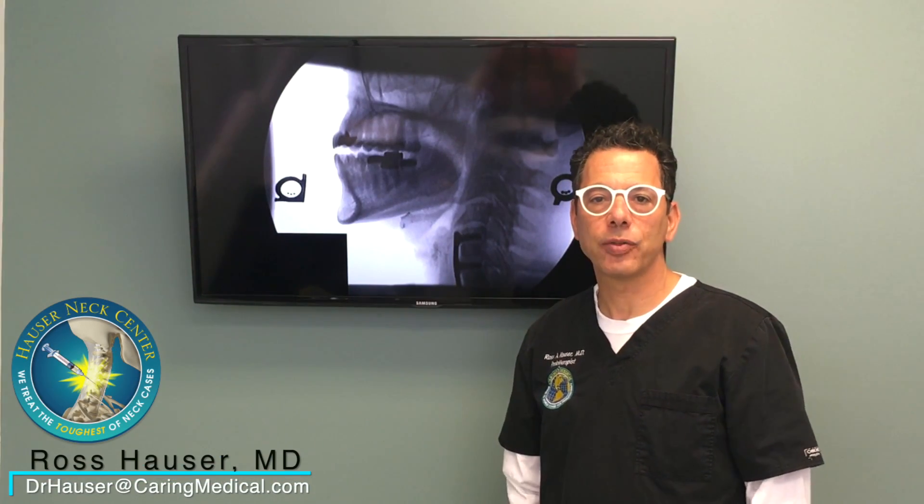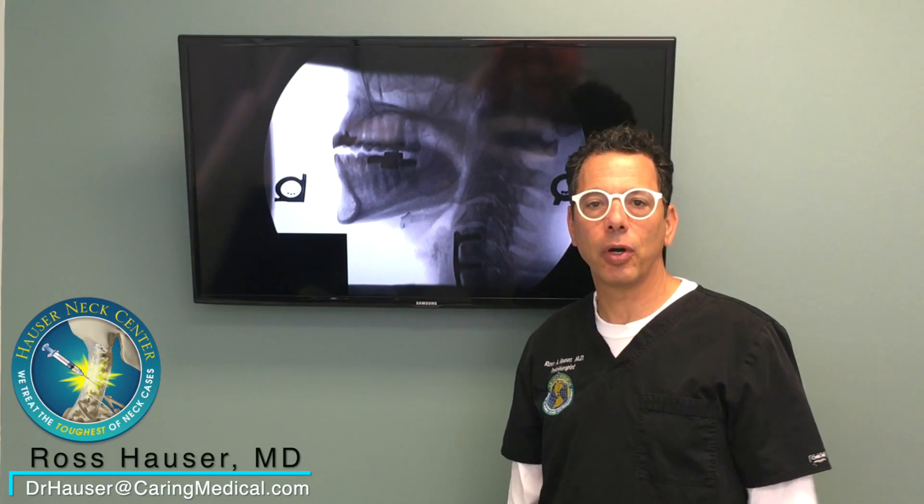Hi, my name is Dr. Ross Hauser. Welcome to Caring Medical Florida in Fort Myers. The next case I want to illustrate is reasons not to get cervical fusion.